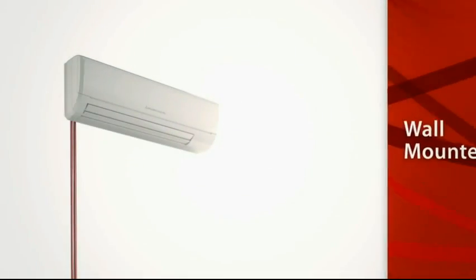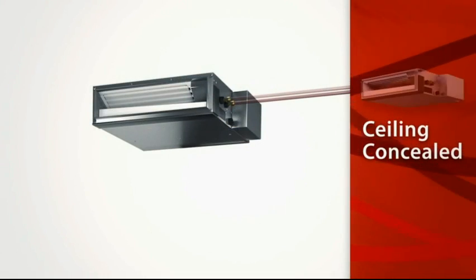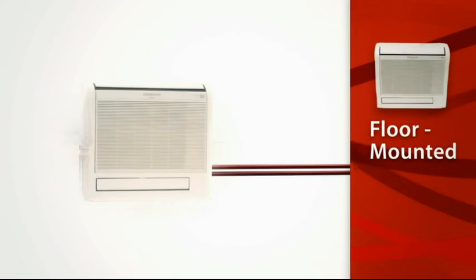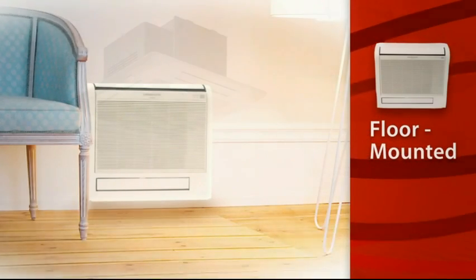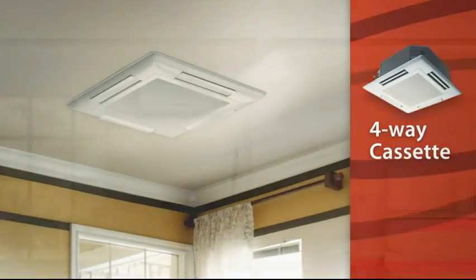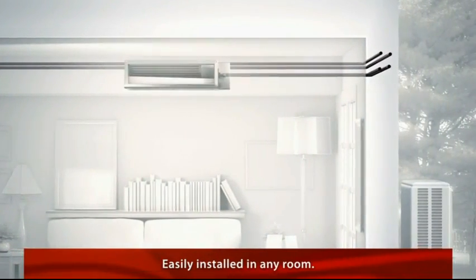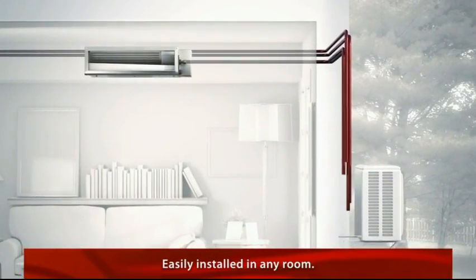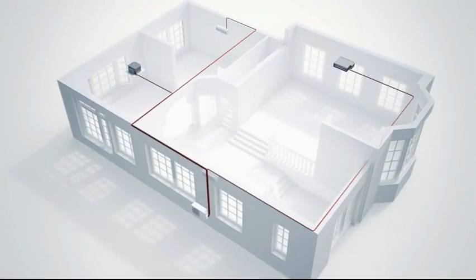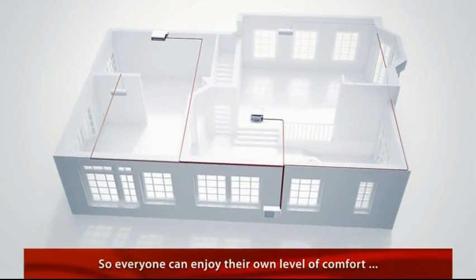Mr. Slim is available in four different indoor unit styles, including our ceiling concealed indoor unit. Its innovative design lets you mix and match multiple units to fit your needs and the layout of your home. Plus, installation is easy. With ductless technology, up to eight indoor units can be installed in practically any room, all connected to a single outdoor unit, so everyone can enjoy their own preferred level of comfort, no matter what room they're in.